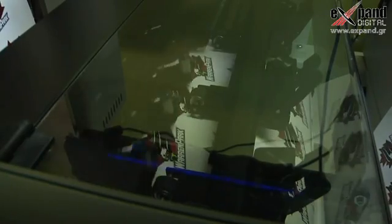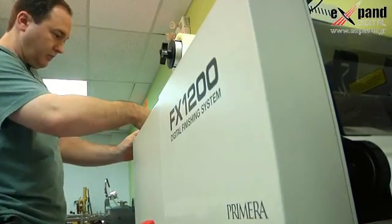The Primera is a press that's dedicated to label manufacturers. It's not for the printers, it's for us. So that's why we were drawn to that press.